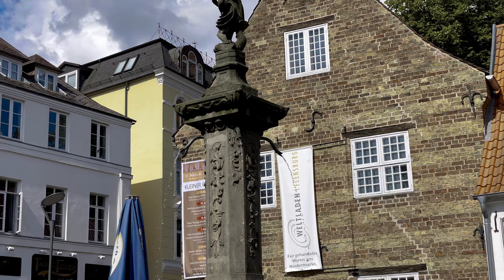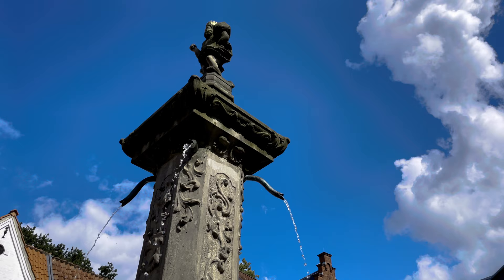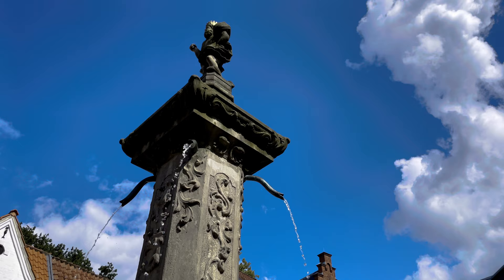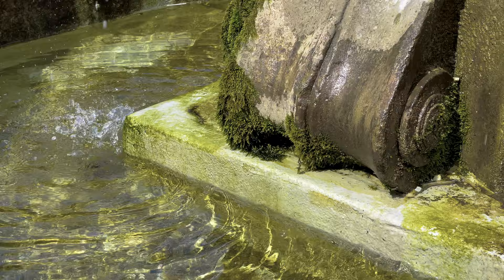This version of the Neptunbrunnen, the Neptune's fountain, isn't the original one from 1595 — it's the modern one from 1758. We can thank the Flensburg Beautification Association, der Verschönungsverein Flensburg, that we are able to see this cultural monument today, as they have taken measures to protect and preserve it.